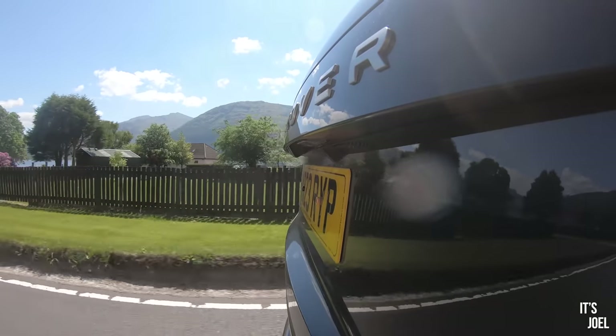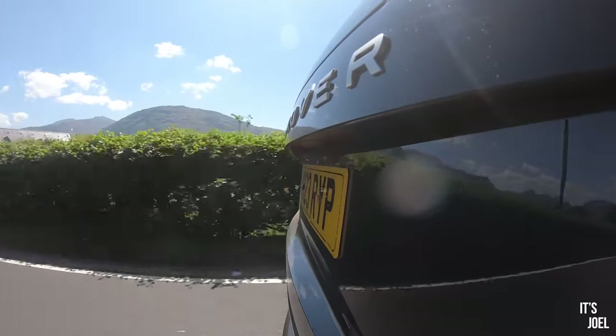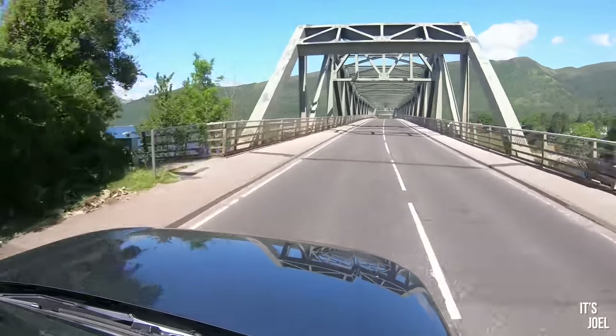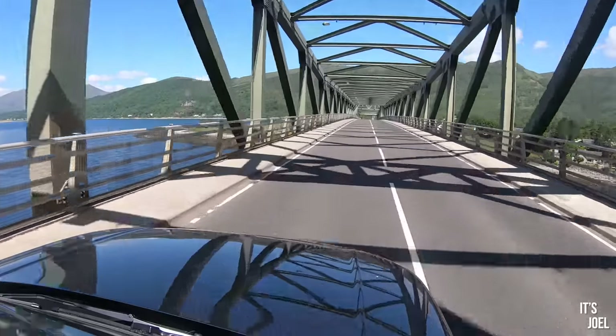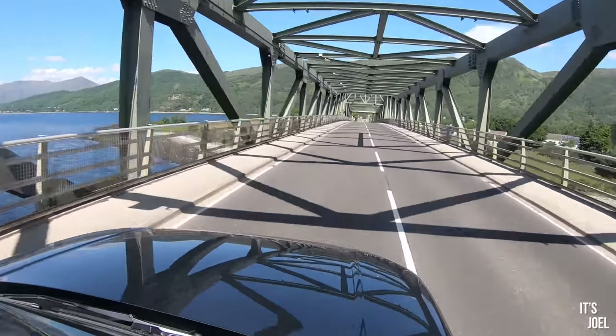So here we are then, driving the Range Rover through this stunning scenery. On the way to our first stop, we drove this car 450 miles up yesterday from Buckinghamshire to here in Glencoe where we're staying, and it won't surprise you to hear that it was just absolutely effortless. And look at this — the Ballachulish bridge we're just crossing now. Oh my goodness, look at this.